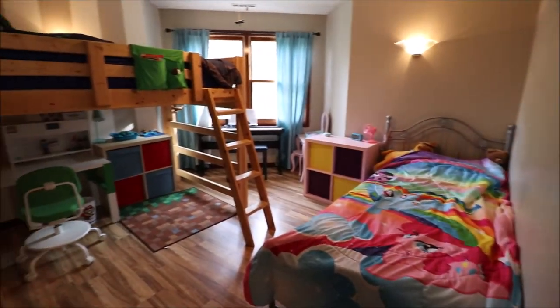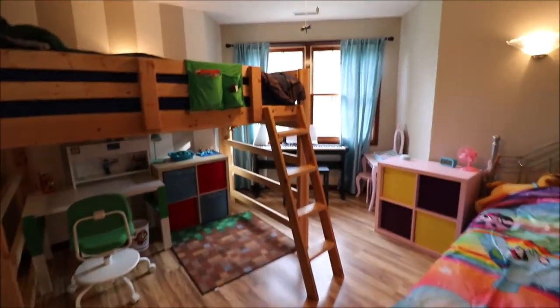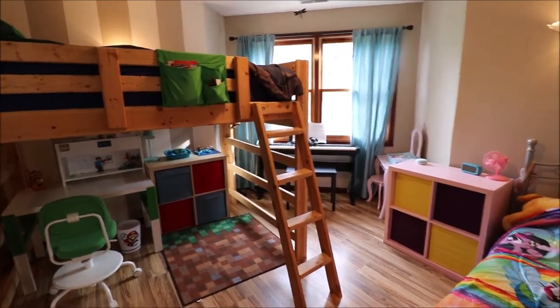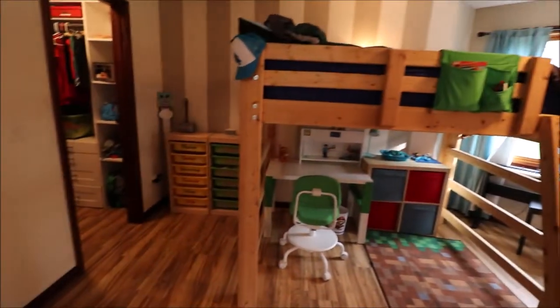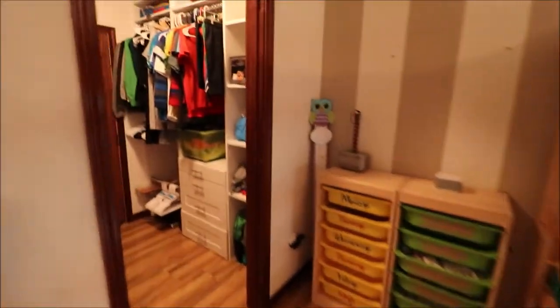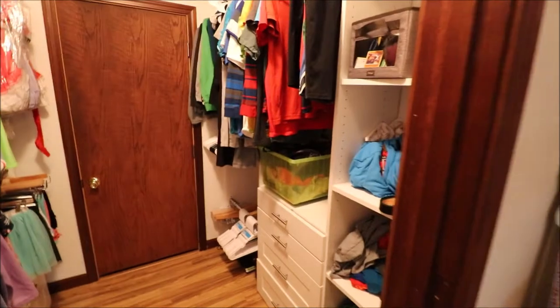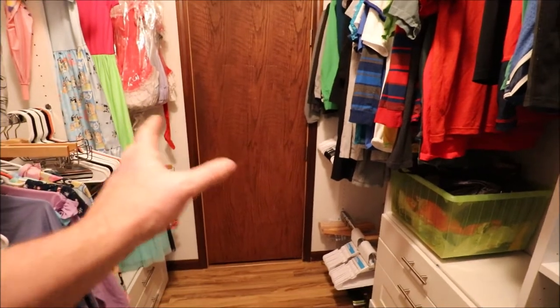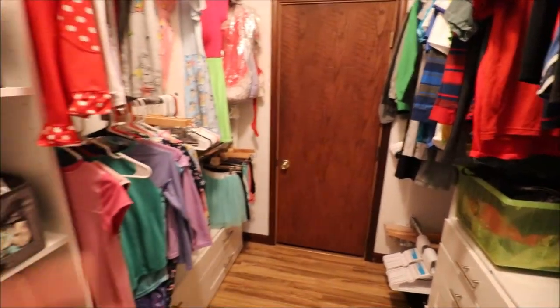This bedroom here is huge for a kid's room. The window overlooks the side and front of the home. There's a little piano area and plenty of room in here. The closet has custom-made built-ins, and it bumps out into another closet space great for seasonal storage. Overall a great bedroom.